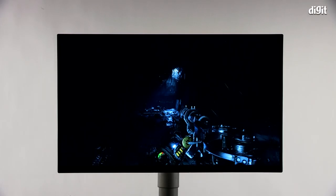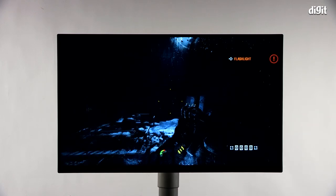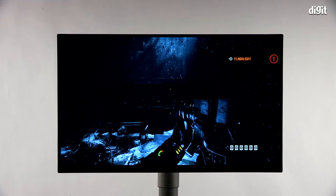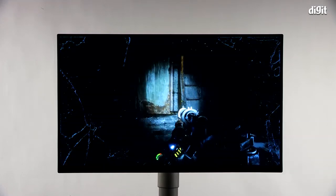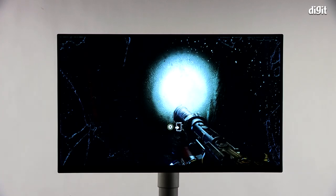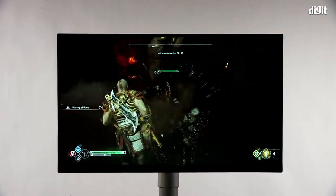Metro Exodus is by definition a dark game, and you feel the claustrophobia in the beginning areas especially since the environments are dark and you need to resort to a flashlight and lighter to navigate — highlighting the bright and dark sequences this monitor can display. Needless to say, the overall performance of the monitor is pretty good.